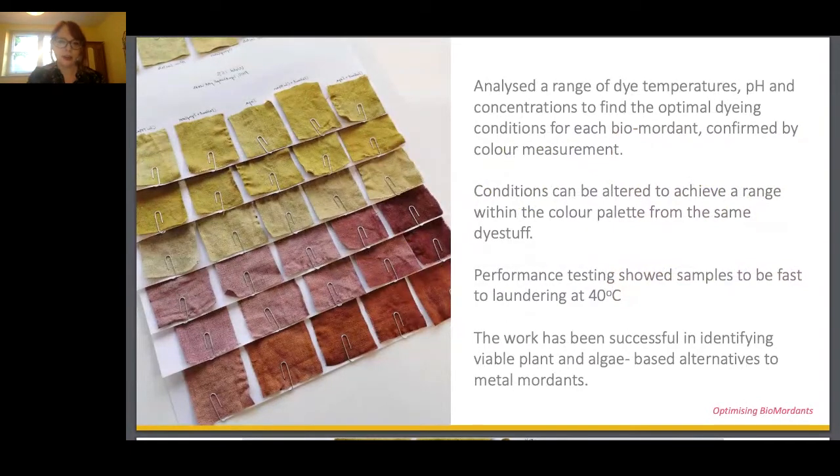Using our chosen biomordants, we analysed a range of dye temperatures, pH levels, and concentrations to find the optimal dyeing conditions for each biomordant, and we confirmed this with colour measurement. All tests were conducted using an infrared dye machine — basically a lab-scale commercial dye machine. That was really important to replicate conditions accurately and show the potential for industrial uptake of this process within the fashion system. All processes were performance-tested to commercial standards and shown to be suitable for mild laundering at 40 degrees Celsius.